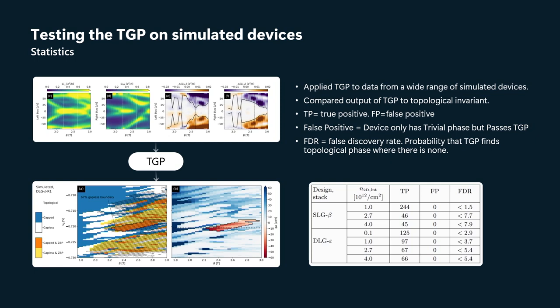We computed the false discovery rate — the probability that the TGP claims to find a topological phase where in fact there is none as far as the topological invariant is concerned. And what you can see is we didn't have any false positive outcomes, even though we varied disorder strengths from 0.1 × 10¹² cm⁻² all the way up to 4 × 10¹² cm⁻². From a statistical perspective, that means the false discovery rate can be bounded at the 95% confidence level at less than 8%, and in most cases less than 5%.